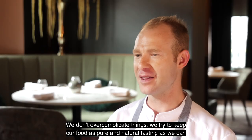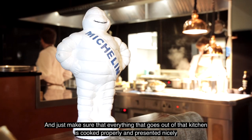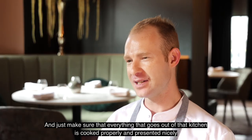We don't over complicate things, we try and keep things as pure and natural tasting as we can and just make sure everything that goes out of that kitchen is cooked properly and presented nicely.